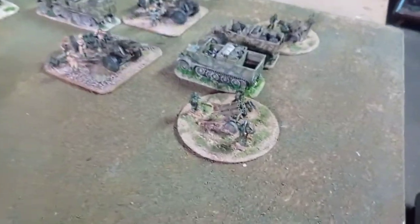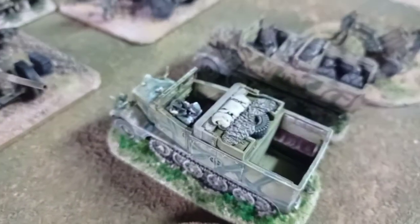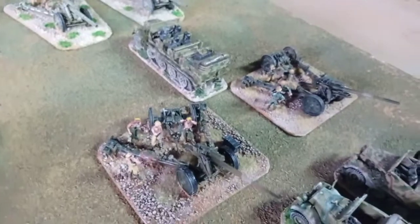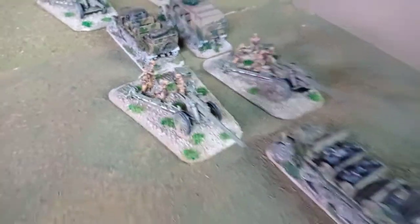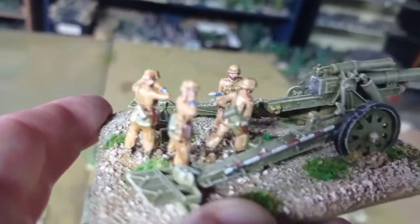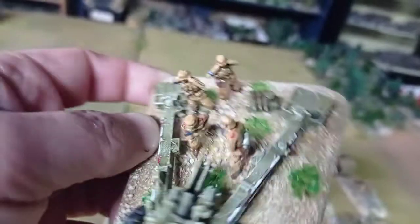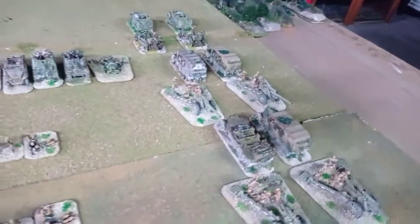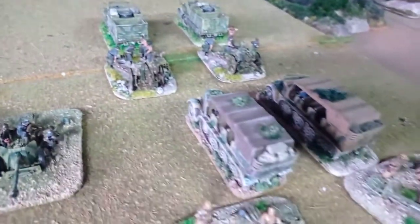Here you can see some Nebelwerfers from Esci, some Sd.Kfz. 10s from Mario Laranja and Esci. Some Altaya 10cm leFH howitzers, and then some First to Fight 150mm guns — these made for Hermann Göring with blue bandages on the sleeve, but then I tropicalized them a little so they can also join the Afrika Korps without much of a problem, even if the guns aren't painted in proper DAK colours. And also some Revell 105mm guns pulled by 3D resin prints, and Airfix, more Airfix pulling the guns, and some Hasegawa also.